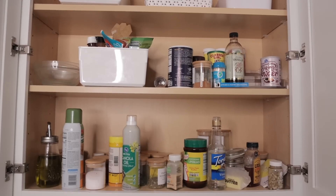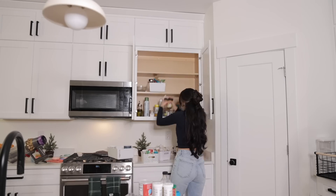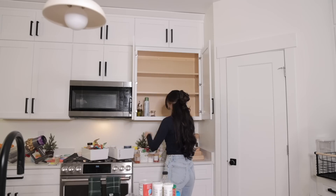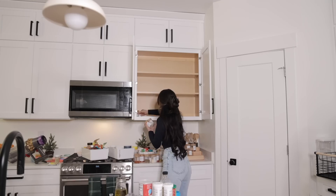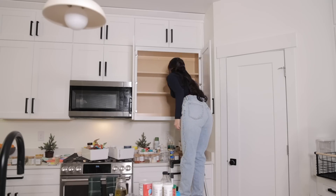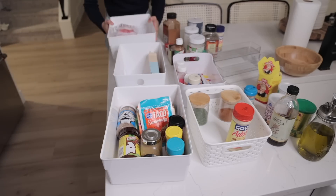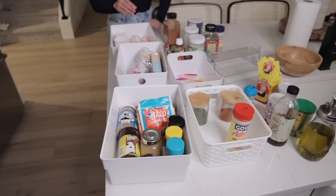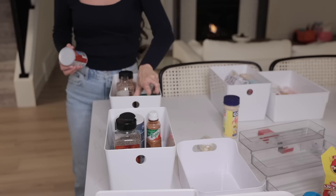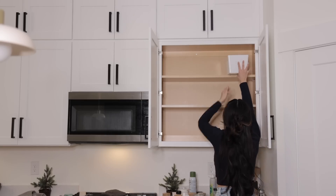Now for the spices — I haven't had the spice cabinet look this bad in a very long time. I'm kind of ashamed that it got this bad, but thankfully we're going to change that today. I got these white bins from Ikea and they're the perfect size to make everything less cluttered. I had to declutter some stuff, throw things away, and now it looks so much better.